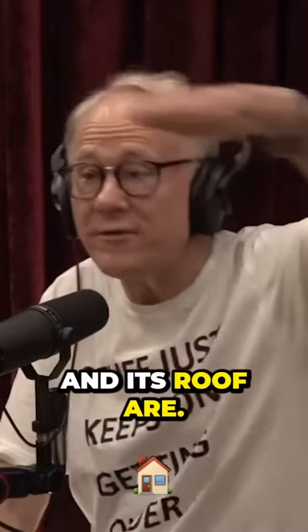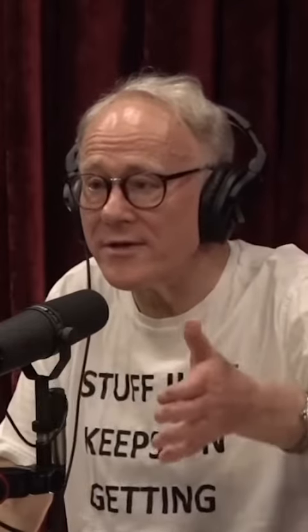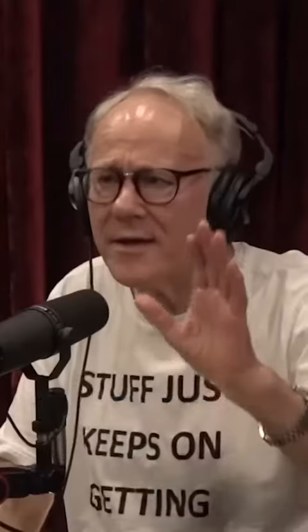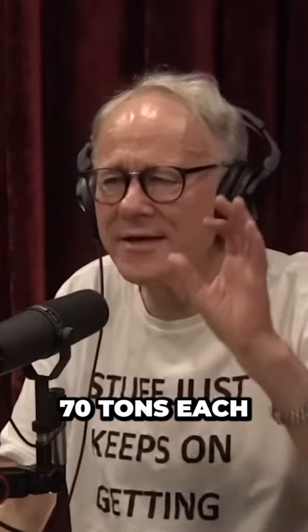If you look at the famous King's Chamber, its walls and its ceiling are all made with gigantic granite blocks — stunning detail. Those blocks on the roof of the King's Chamber weigh 70 tons each.